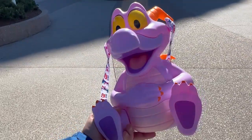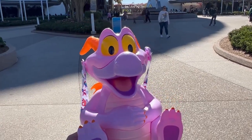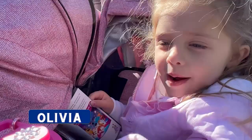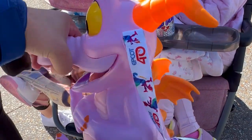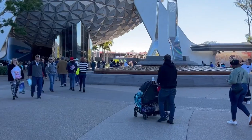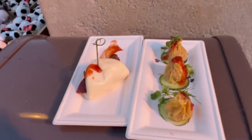We wound up getting Figment at the Figment Imagination Station at the Odyssey last night — we mobile ordered it. Olivia has something she wants to tell you: the popcorn is inside! You've got to push down on his snout and the popcorn comes out. Onward we go — we'll be trying food booths, snacks, drinks, desserts, you name it.